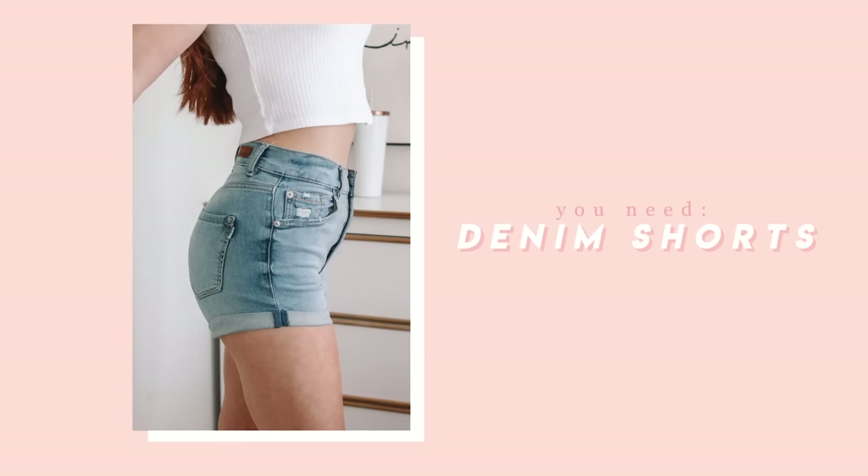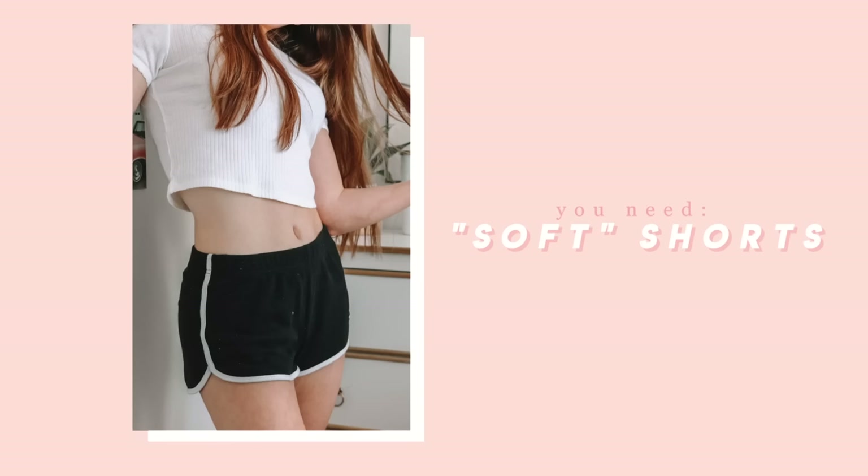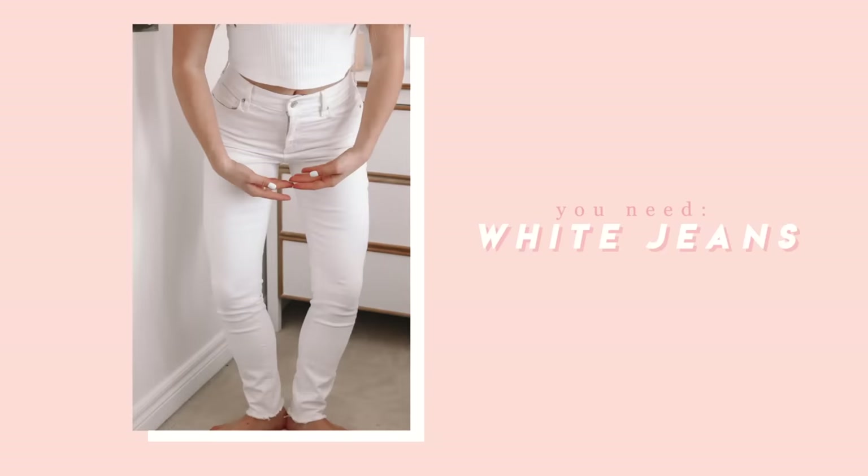For bottoms, I would really suggest getting some nice denim shorts that are kind of stretchy or comfortable that you'd be willing to wear a lot in the summer. I would love to get a really nice pair of white shorts — that's definitely on my list. You're also going to want some soft shorts, like paper bag shorts, biker shorts, or athletic ones, just ones that aren't denim so you can have some variety. You're going to want some white jeans — those are so cute for outfits and you can always style a really cute pop of color shirt with them. I have these ones from Dynamite that fit super well.